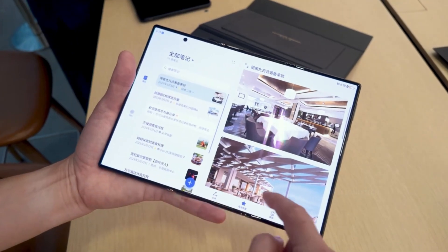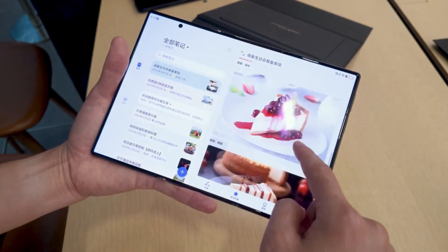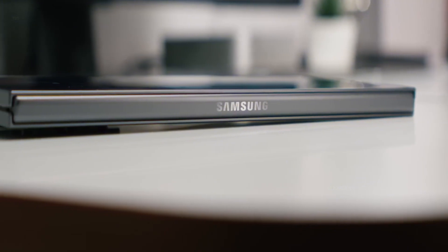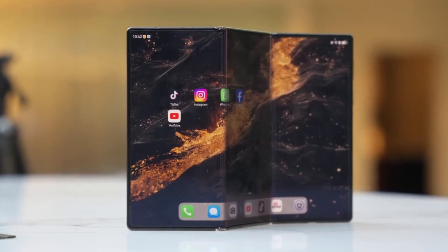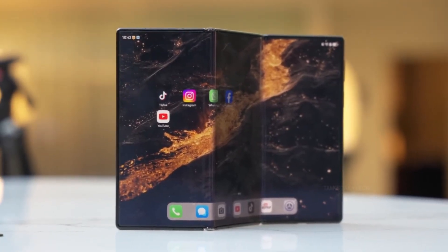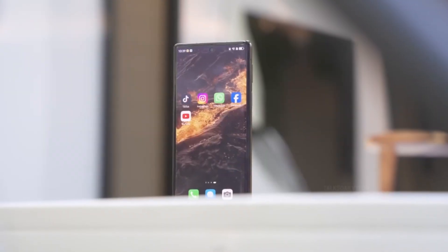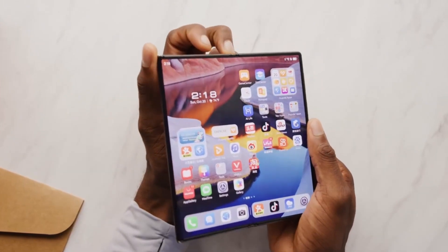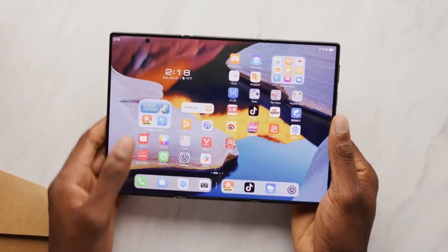Given Huawei's ongoing restrictions in the US, the Mate XT is unlikely to land in many key markets anytime soon. And let's not forget — Samsung pioneered the modern foldable phone movement. Now all eyes are on the tech giant to take the lead in the tri-fold revolution. Here's a deep dive into the five biggest rumors surrounding Samsung's game-changing tri-fold device.